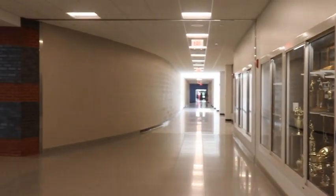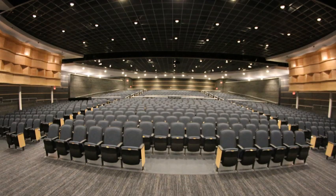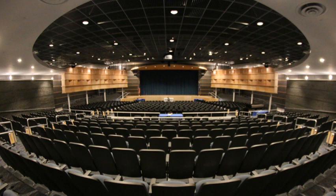And over here, right past Anthony, we have our state-of-the-art auditorium. It has brand new catwalks overhead, a lighting system, a soundboard, and it's perfect for all the school plays, concerts, ceremonies, and we even use it for college signing day.